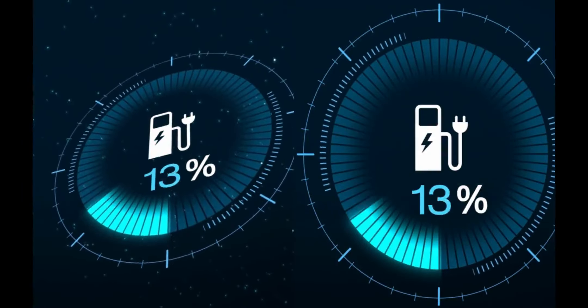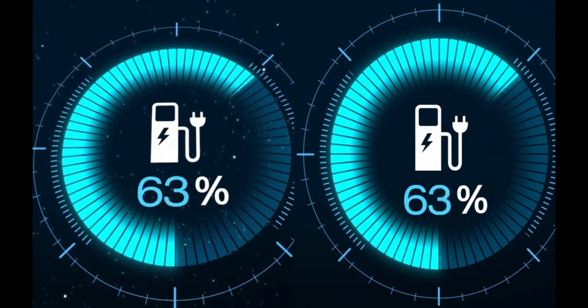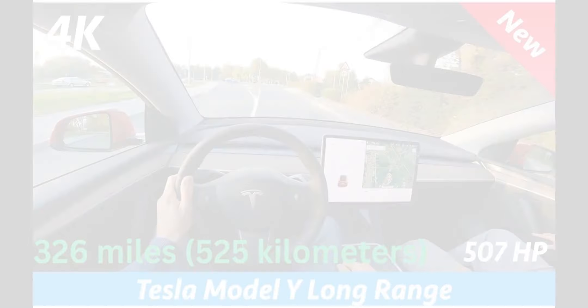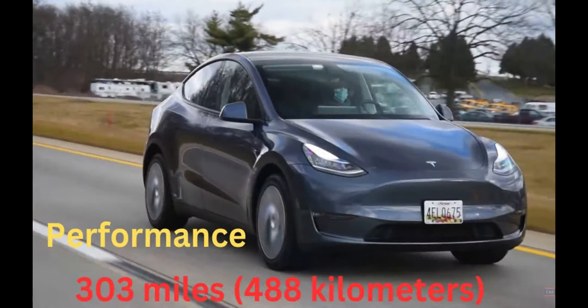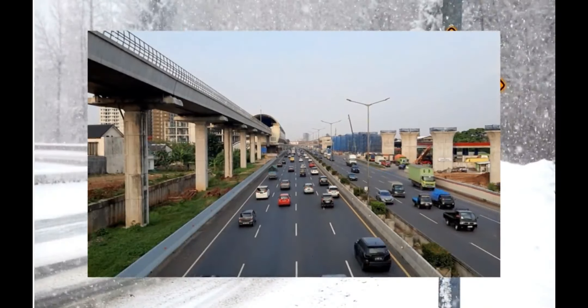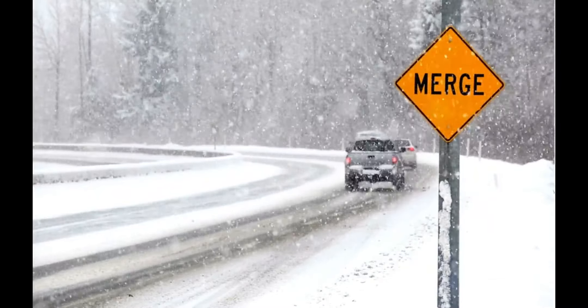Electric Range: The Model Y offers different battery options and electric ranges. The long-range version has an estimated range of around 326 miles (525 kilometers), while the performance version has a slightly lower range of around 303 miles (488 kilometers). These ranges may vary depending on factors such as driving conditions, weather, and usage.